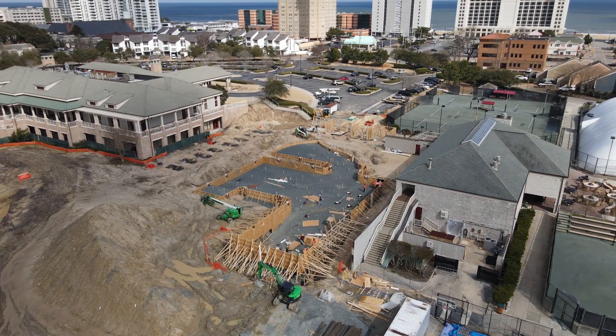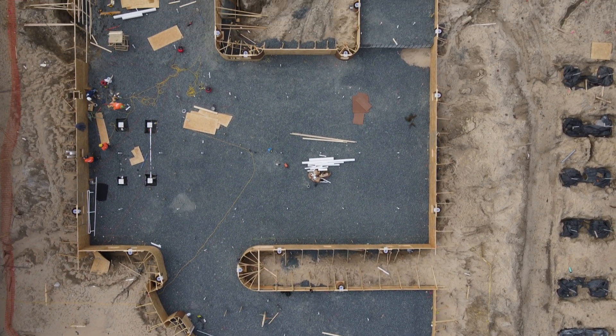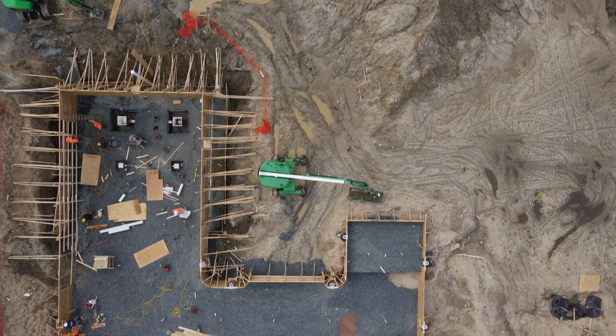As you guys know, we've been doused with rain for two weeks, but they have made up so much time and it appears that they're going to try to be pouring the shell of our new pool maybe by the end of next week.